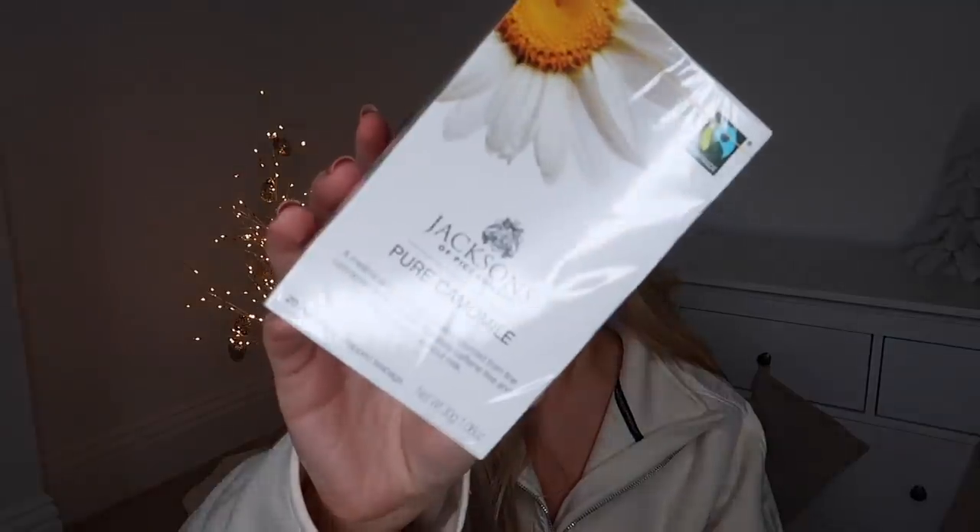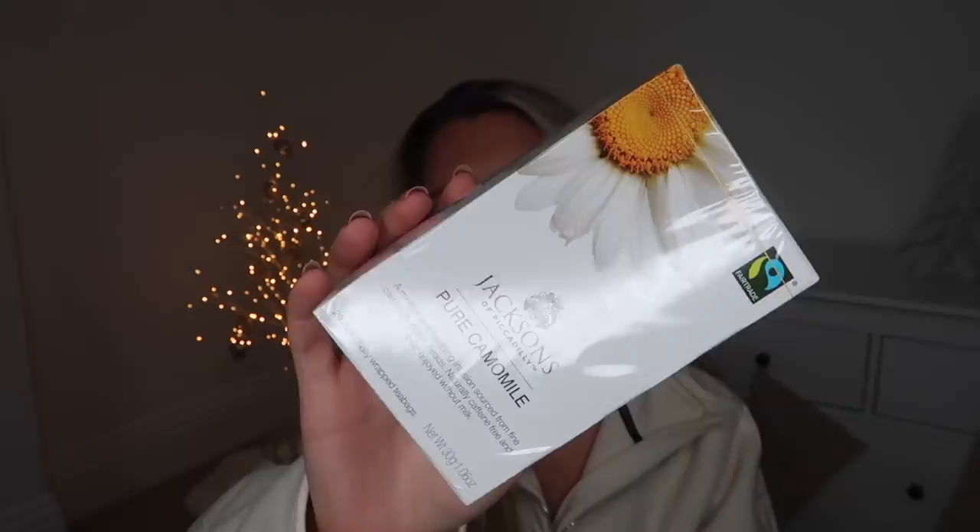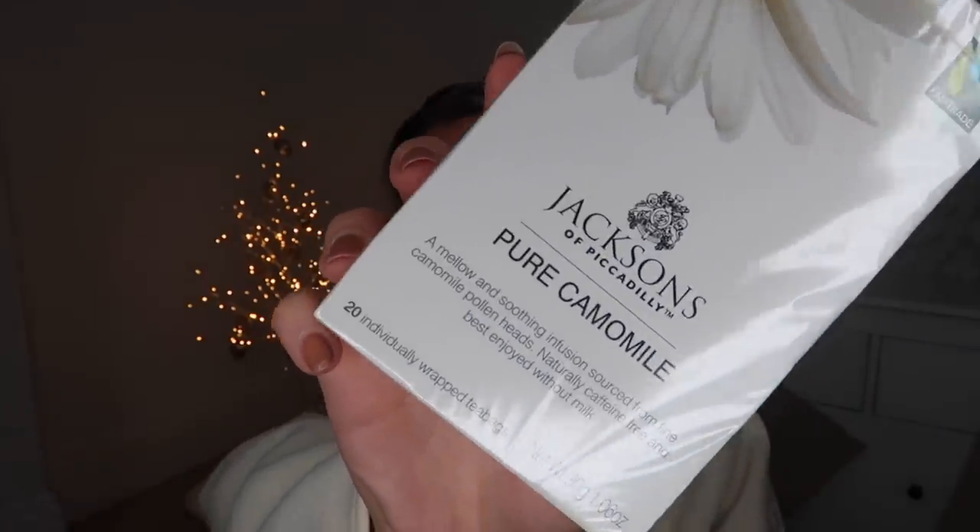Cozy socks are an essential in a stocking, as are maybe some teas or coffees. I saw these from the food section — a set of pure chamomile tea from Jackson's of Piccadilly. That branding looks so expensive and nice. A little box of teas for about a quid makes a good little stocking filler. And then for maybe more of a coffee lover, in particular a sweet coffee lover, this praline cane syrup — I bought it previously and it is yum. It's one of the cane sugar ones so it really sweetens up your drink.